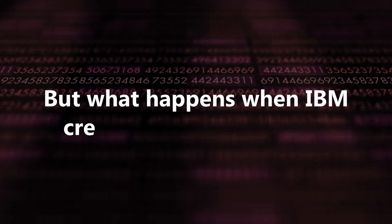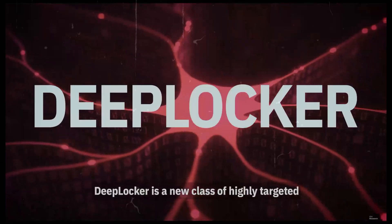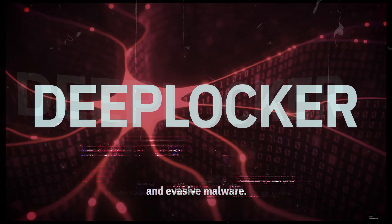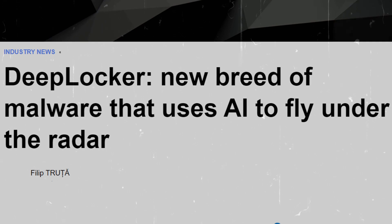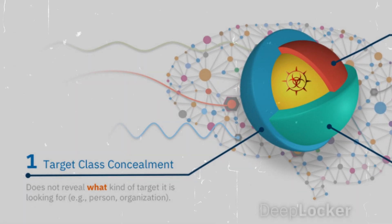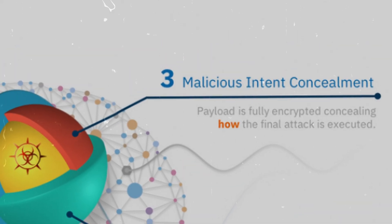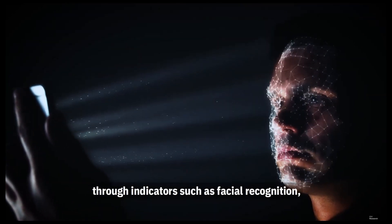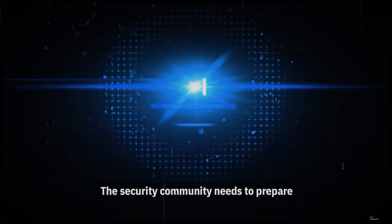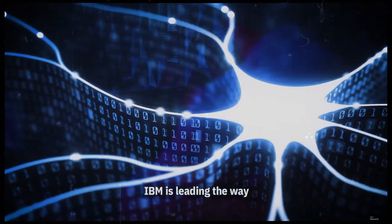But what happens when IBM creates its own malware? Number 2: DeepLocker. An advanced AI-powered malware that combines artificial intelligence with traditional hacking techniques to create highly targeted and stealthy attacks. Developed as a proof-of-concept by IBM researchers, DeepLocker uses deep learning models to conceal its malicious payload within seemingly benign software, only activating when specific conditions are met — such as facial recognition, geolocation, or other identifiers unique to the intended target. This makes DeepLocker nearly impossible to detect, as it remains dormant until it reaches its target.